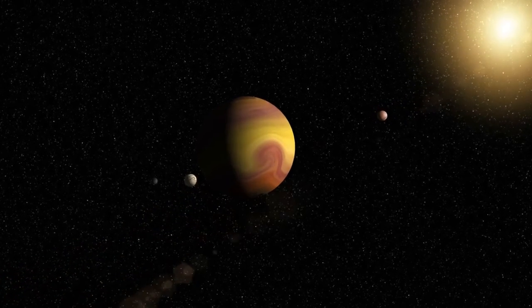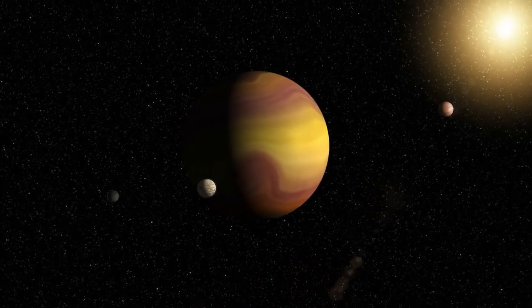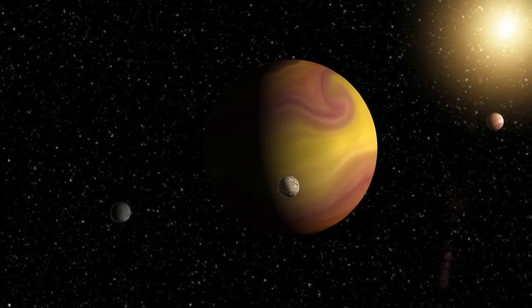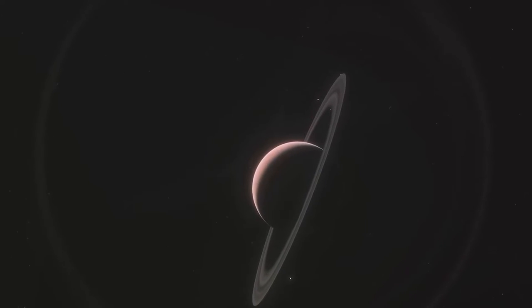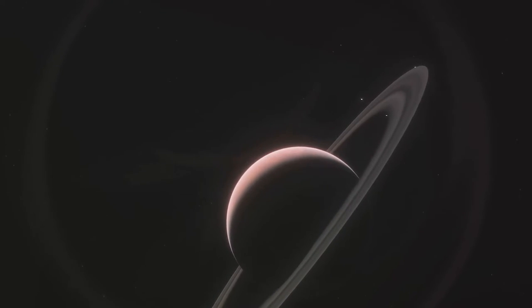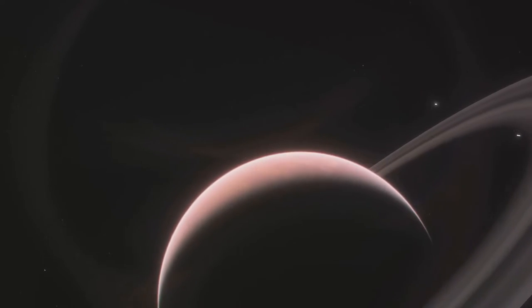The diversity of these celestial bodies is truly staggering. From gas giants that dwarf Jupiter to rocky planets only a smidge larger than Earth, the exoplanets we've discovered so far are as varied as they are numerous. The tally stands at over 4,000 and counting. Each new discovery adds another piece to the cosmic jigsaw puzzle, helping us to understand the universe and our place within it.